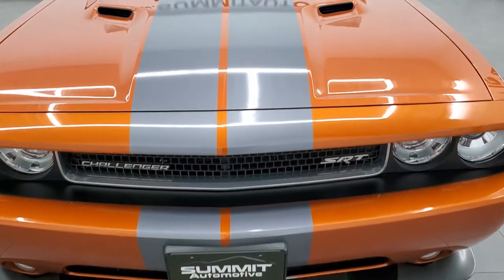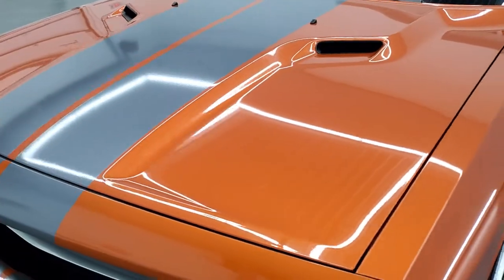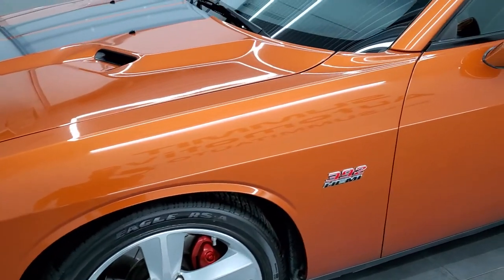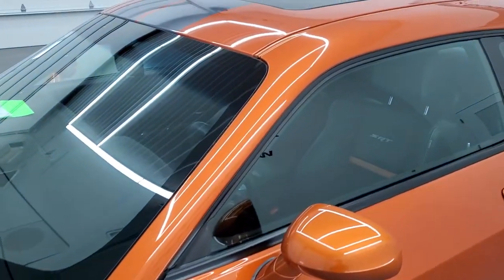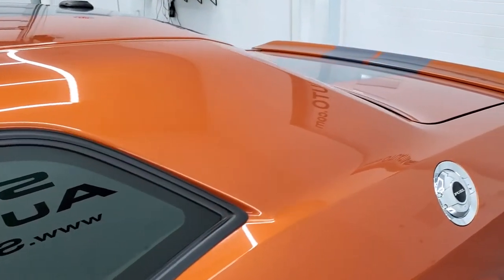Toxic Orange Pearl is the color. We shoot all of our videos in 1080p 60 frames per second, so if you have HD capabilities on your computer, tablet, smartphone, or television, turn them on right now because it is definitely your best way to check out the quality and condition of the car before seeing it in person.